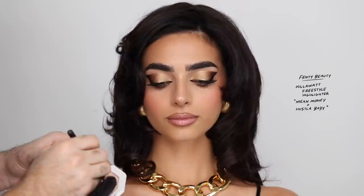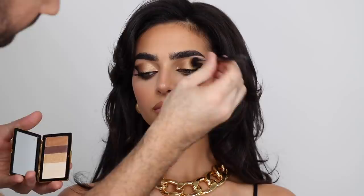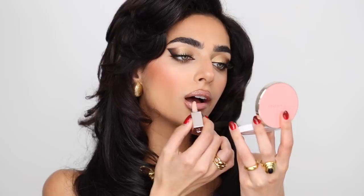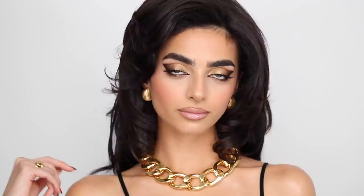For highlighter, I'm taking the Fenty Beauty highlighter in Mean Money and Hustle Baby, one of my favorites. I'm just going over the high points on the tip of the nose, the bridge of the nose, the chin, and of course the cheekbones. Then taking a bit of that gold again and sweeping it over for that extra final touch. And that is it for the first look with the nude lip. It's so extra and so dramatic with the hair and with the jewels, but this is exactly what I envisioned for an 80s holiday. I love the 80s — if you want to know one fact about me, I love the 80s and 90s. Everything about the 80s is just perfect. I'm going to be leaving everything in the description box below, but let's move on to a more colorful lip and discover that option.